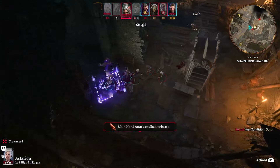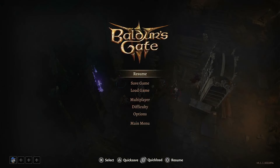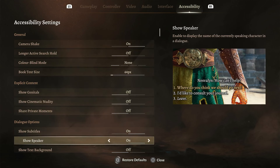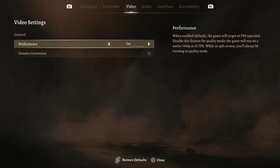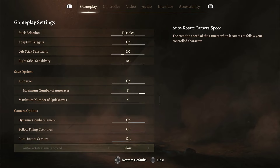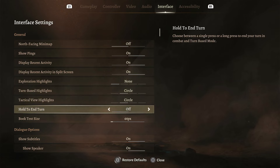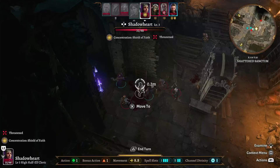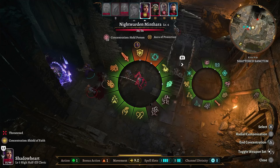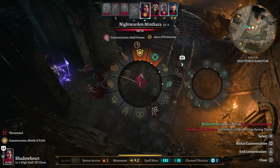Gonna shove me into the acid, are ya? We're gonna go into Options real quick — going to Gameplay — and turn on Hold to End Turn. There we go. Now I have to press and hold in order to end my turn. And of course her Constitution saving throw was successful.